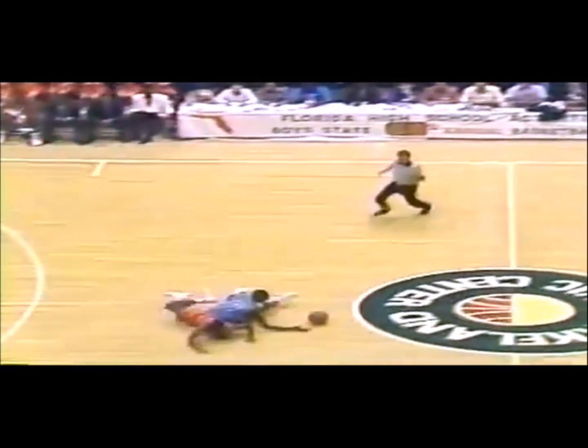Quick hands on defense for Ribault — that's Tony Lyles with the steal, and Cleon Robinson saves it out front to Tony Lyles. Lyles drives the lane, dishes to Trotter, pull-up jumper good. Bartow can't handle the inbounds pass, scramble for the ball, saved by Trotter, he gives to Cleon Robinson who takes it in — oh, what a move by Cleon Robinson to the hole!